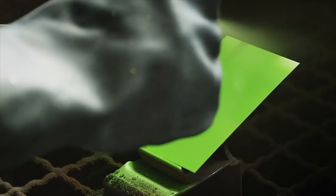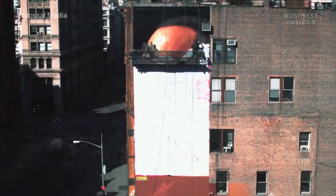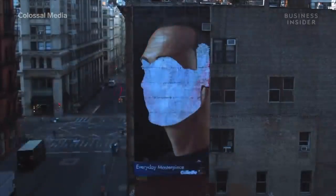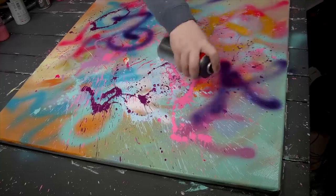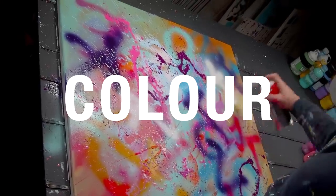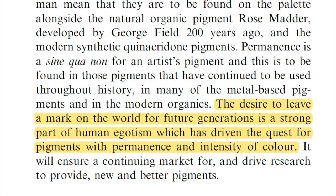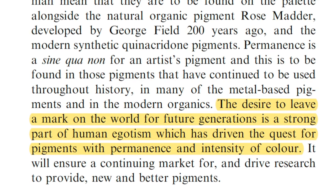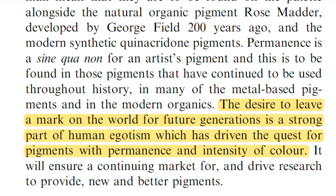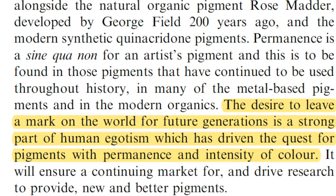This medium allowed artists to paint on any given material — stone, brick, etc. — knowing that it would be art to last for a lifetime and not develop unwanted bacteria. The reason this form of spray paint is so revolutionary is perhaps because of the way in which color, art, and pigmentation have been influencing culture and society. To quote J.R. Burnett: the desire to leave a mark on the world for future generations is a strong part of human egotism, which has driven the quest for pigments with permanence and intensity of color.